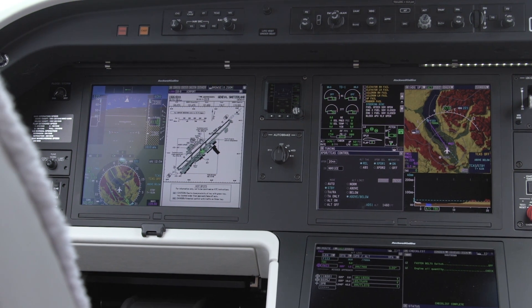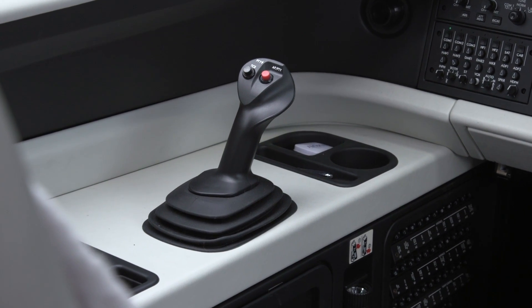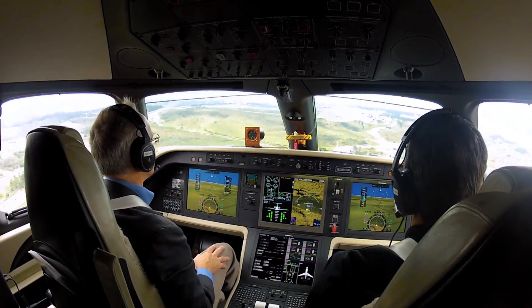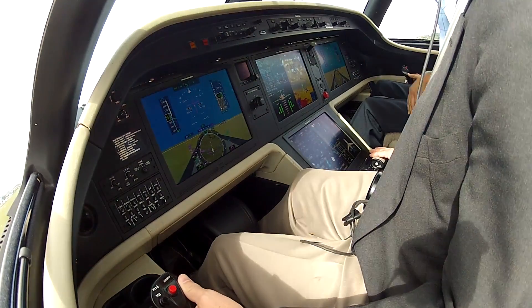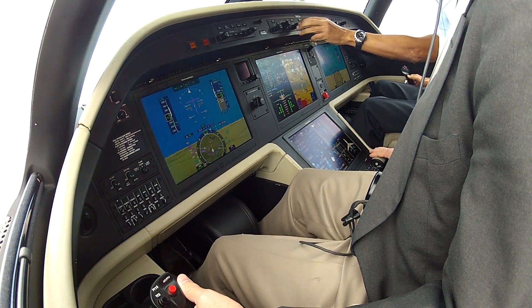The fly-by-wire flight controls are operated by a side stick for each pilot, which operate individually, while rudder pedals are mechanically connected between the pilot and co-pilot side. Elimination of the bulky yoke is a big benefit of fly-by-wire, and the cockpit takes full advantage of all the extra space.